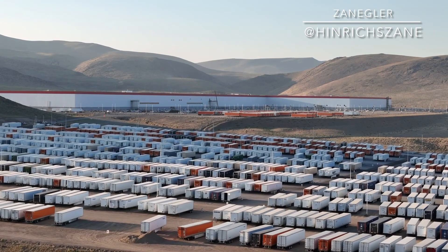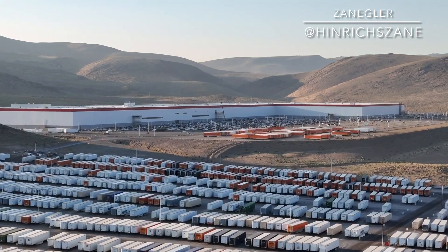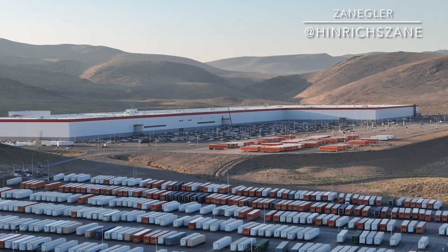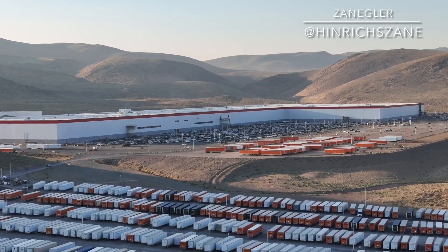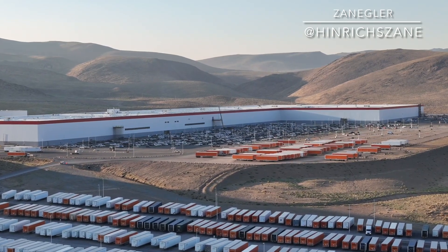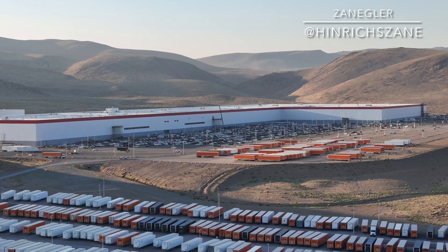To the right part of that empty spot, which is now a parking lot, is going to be the 4680 battery production. That will feed the next part to the left, which is going to be the actual volume production for the Semi. So the 4680 production is critical in order to feed the massive amount of 4680 batteries needed to produce a significant number of Tesla Semis.